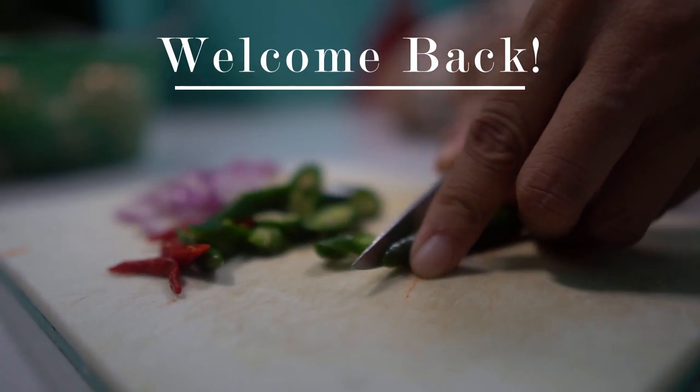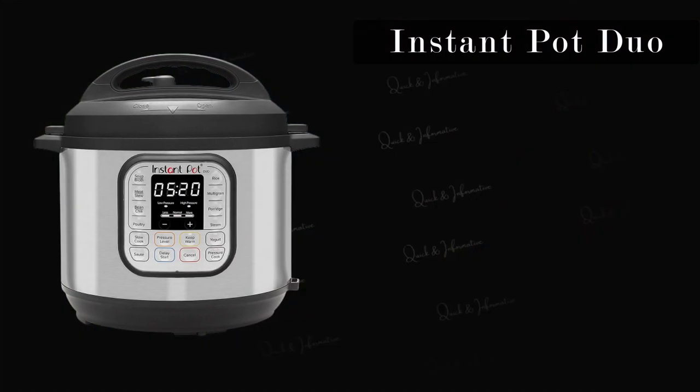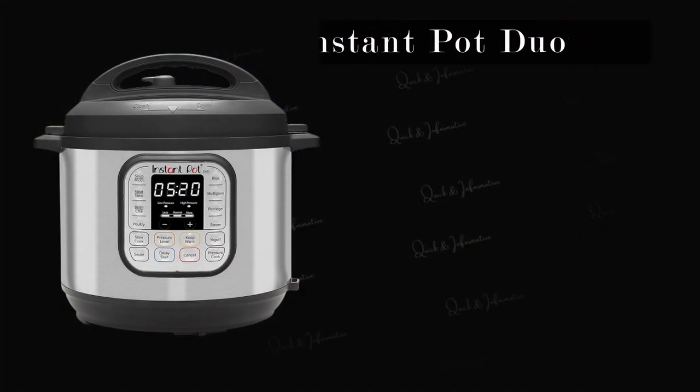As a content creator who specializes in product reviews, I am thrilled to share my thoughts on the Instant Pot Duo 7-in-1 Electric Pressure Cooker.